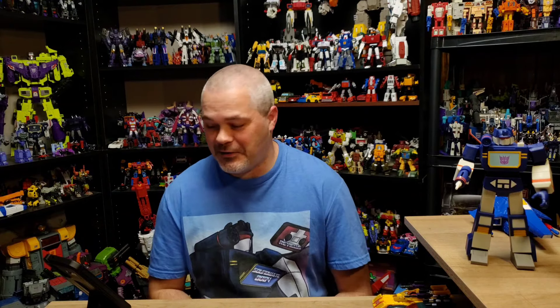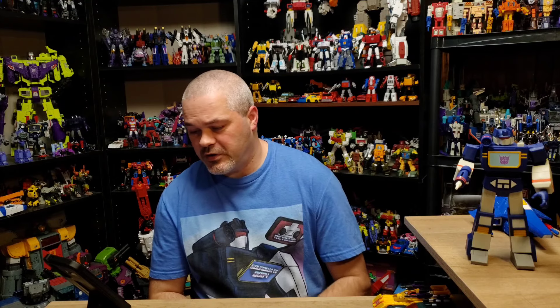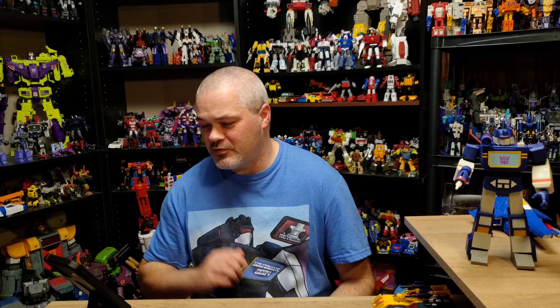Music fans can jam out with the Transformers 40th Anniversary vinyl album featuring music from the original animated series. I actually have a record of some of this already. Originally released in 2019 with over 45 minutes of music, this reissued album includes bonus tracks and a mixture of remastered orchestral and 80s-inspired synth tracks from the original tapes by composer Rob Walsh. Pre-orders open July 26th. I'll probably still get the vinyl, but I'll also buy it digitally so I can jam to some old classic G1 cartoon music.